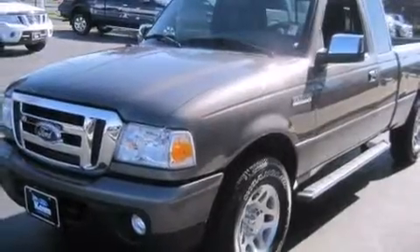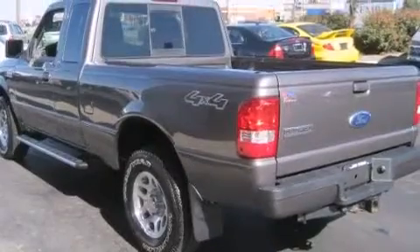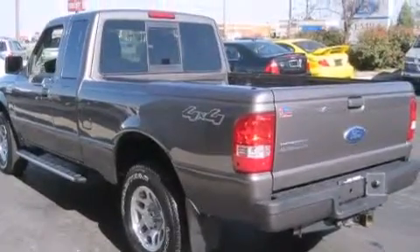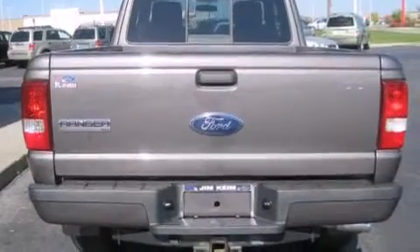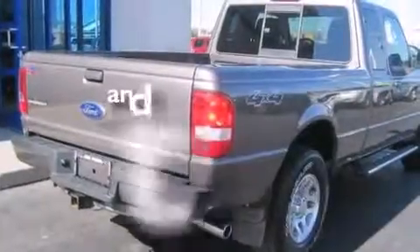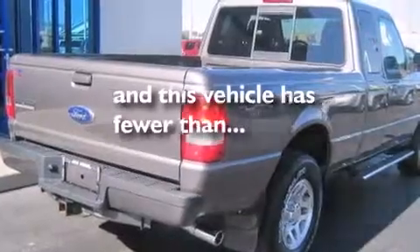Features include aluminum wheels, traction control and stability control systems, cruise control, a CD player, a leather-wrapped steering wheel, a passenger side vanity mirror, a driver airbag, air conditioning, full-power accessories, and this vehicle has less than 14,000 miles.